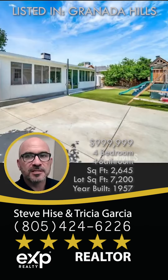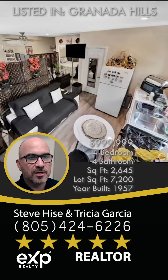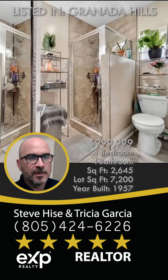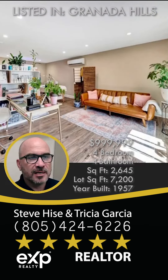This home is 2,645 square feet on a 7,200 square foot lot. That's the entrance to the second home — it's a small studio with a room in the back, a little kitchenette, and one of the bathrooms. There's the entryway again.